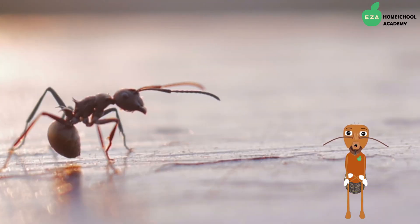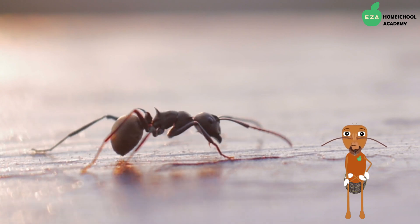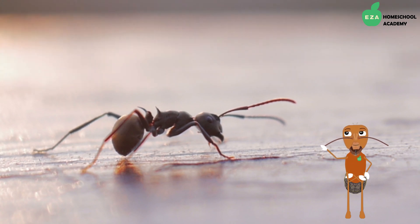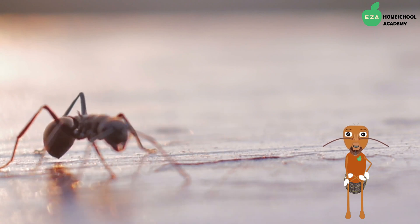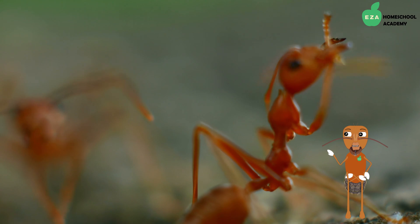Did you know that ants do not have ears? They communicate with each other using various scents called pheromones, as well as through vibrations in the ground, and they experience this through their feet.